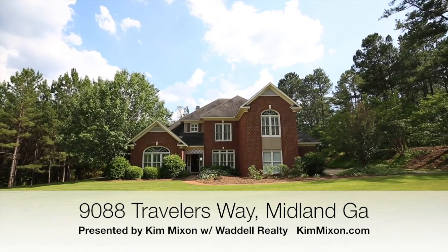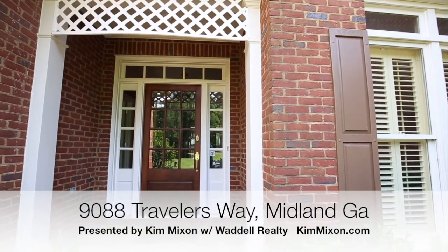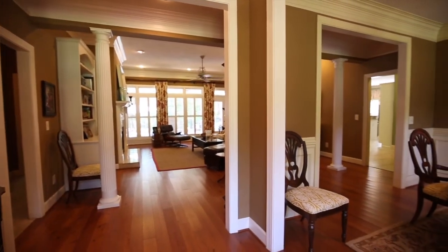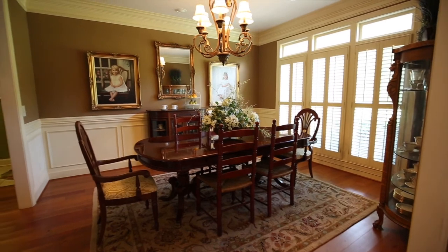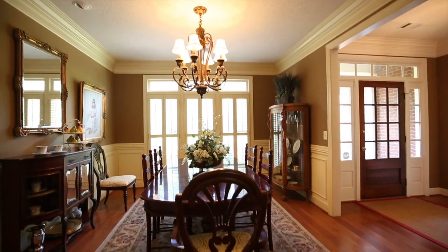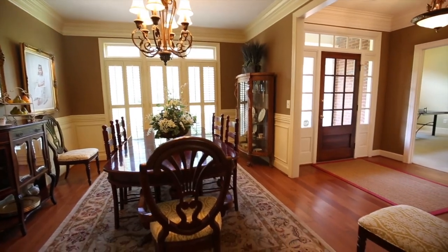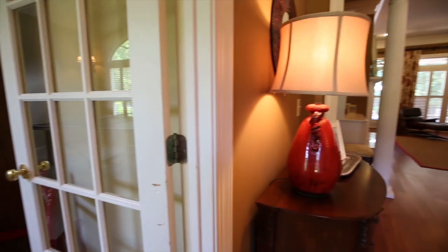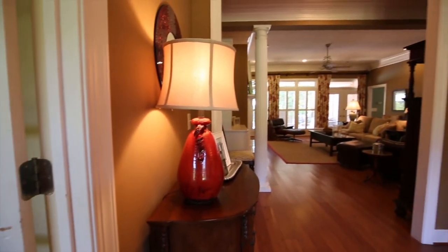Welcome to 9088 Traveler's Way in King's Trail Subdivision, just off of Blackman Road in Midland, Georgia. With almost 3,900 square feet, this fantastic floor plan is functional and offers something for everyone.